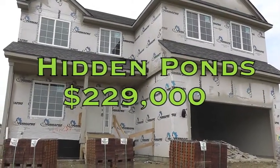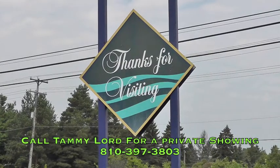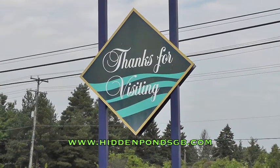Check out Hidden Ponds off of Grand Lake Road, just west of Fenton Road. Hidden Ponds.